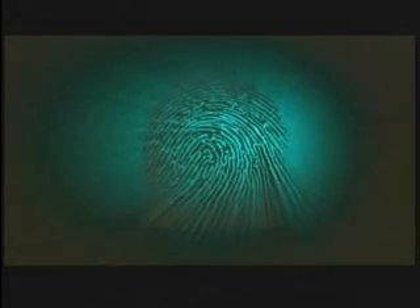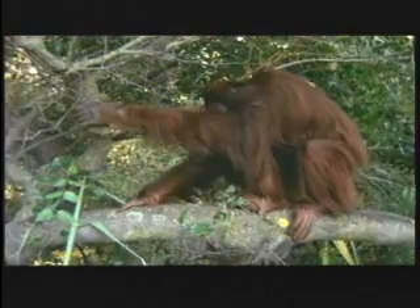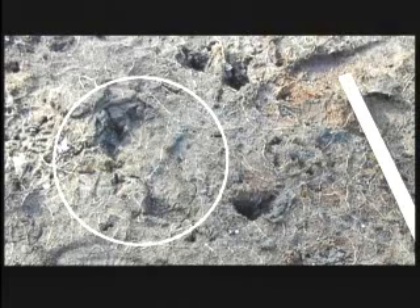Our fingerprint expert, police officer Jimmy Chilcutt, examined many footprint casts in an effort to find dermal ridge patterns that point to other known primates, a hoax, or a new species. I've come to the following solid conclusion: number one, that there is a great ape living in North America; number two, that the friction ridges of this great ape are not human nor known primate. This conclusion may come as a shock to some people, but I stake my reputation on it.